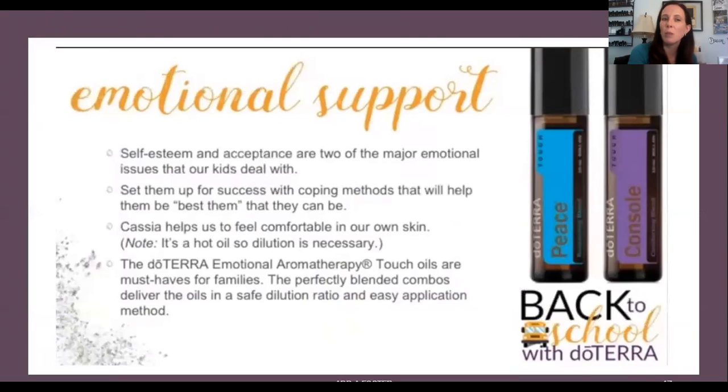Emotional support is often forgotten, but emotions can become physical things. When I was younger and my parents were divorcing, I couldn't put it into words — I was just sad and my stomach would get sick. For little kids or older kids dealing with peer stress, think about oils for emotional support. For self-esteem and acceptance, there are specific blends that give kids coping mechanisms they might not otherwise have. Cassia is also good, but dilute it since it's a hot oil — like a cinnamon cousin.